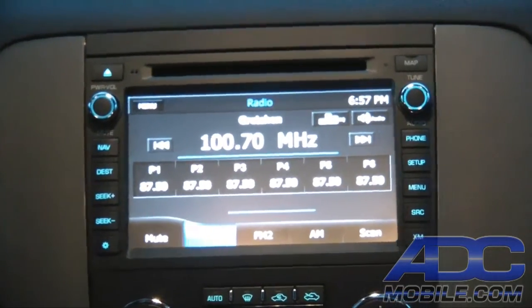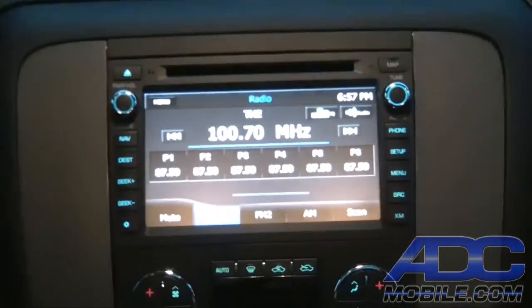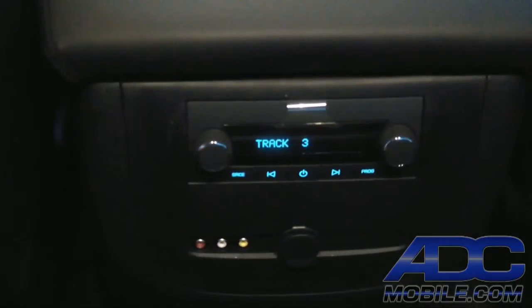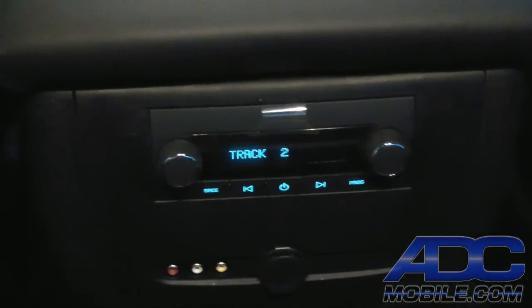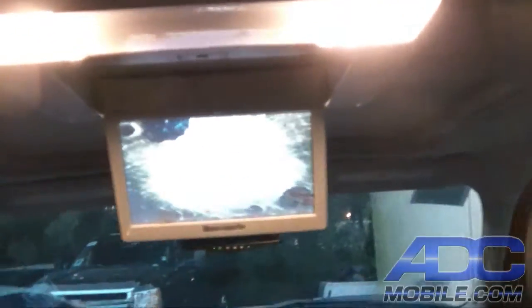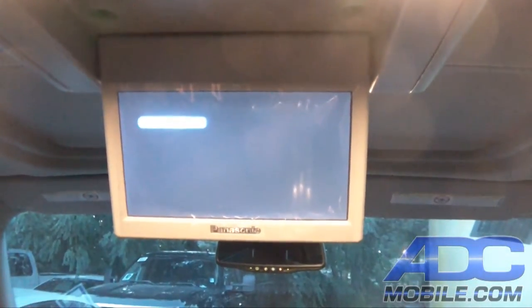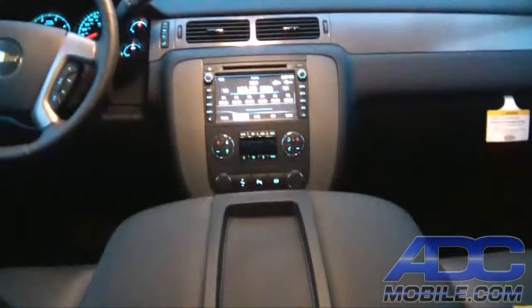In the back seat, we are now watching SpongeBob SquarePants on the rear system while the front system is listening to the radio, iPod, or whatever source the front passengers want. The rear seat passengers have control via the rear console controls — hitting those controls gives full track or chapter control of the disc playing back through the nav system up front.